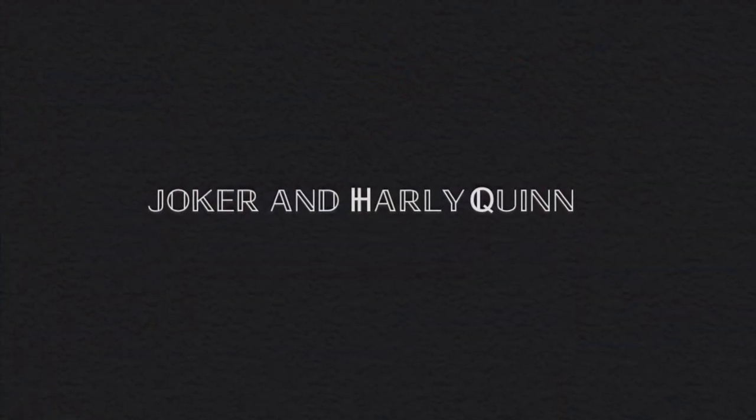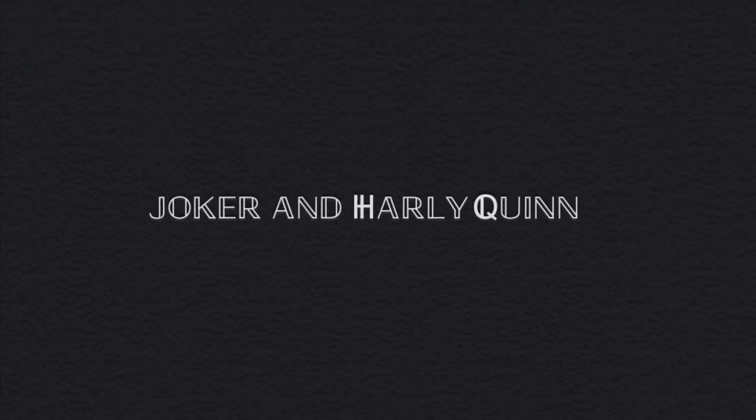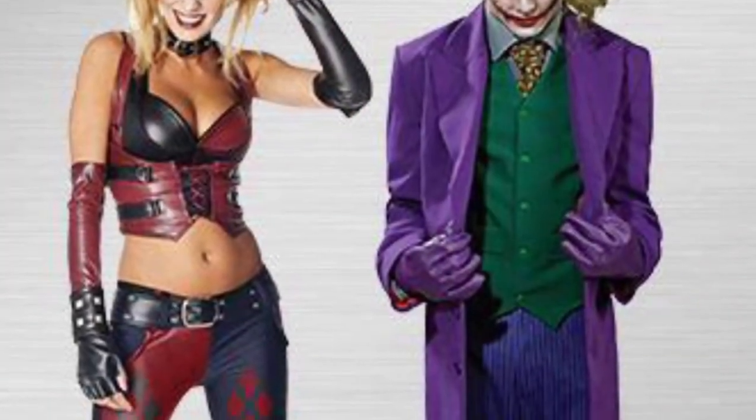Joker and Harley Quinn. Yeah, you saw this one coming from a mile away, but there's a reason you always see this anarchy couple running around Party City — because it's the perfect couple costume.